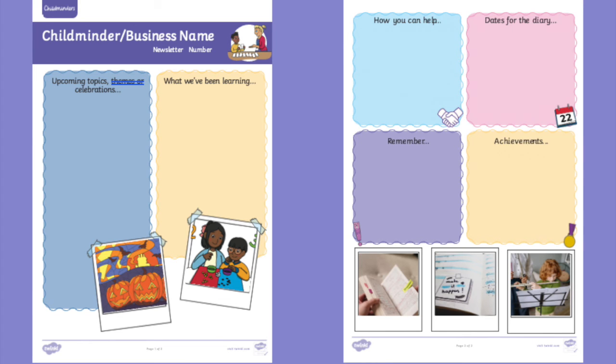Finally, we also have our childminder newsletter template which has had a little bit of a revamp. Thanks to all our friends in the Facebook group who helped us out.